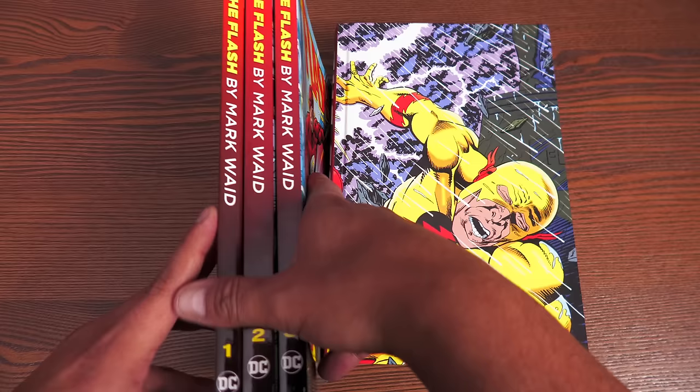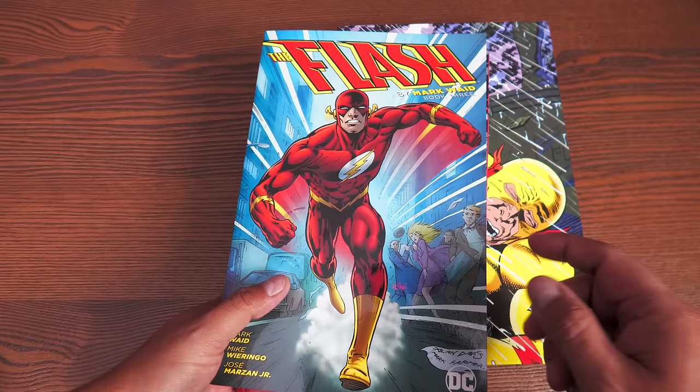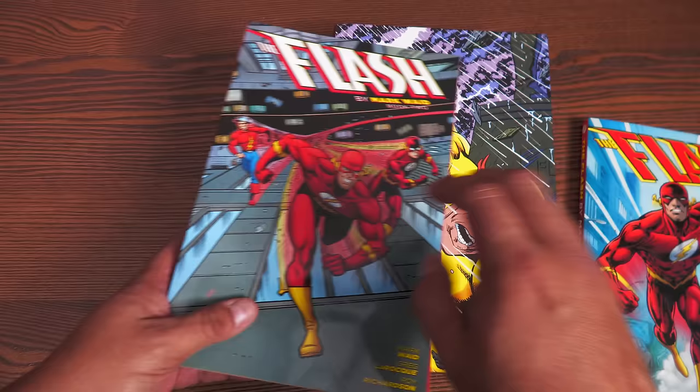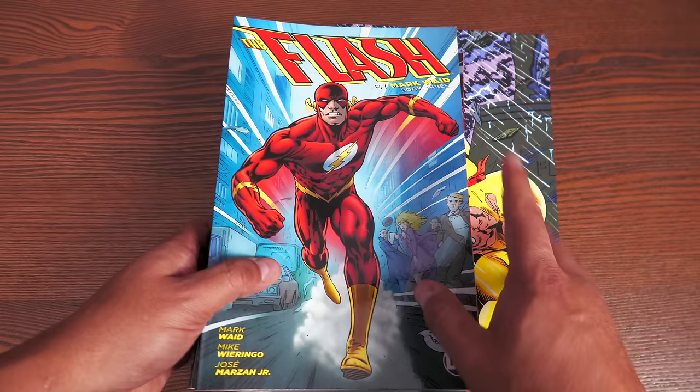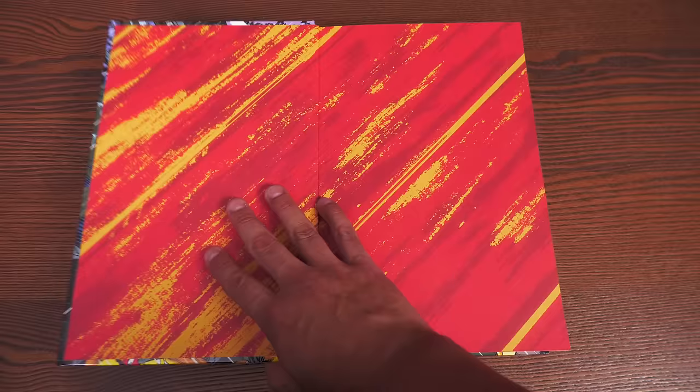Before we crack this open, I did want to point out that the stories in here have been available in these thick trade paperbacks that DC started putting out in 2016. This third trade paperback goes a little bit further than the omnibus. I actually appreciate the mapping of the Return of Barry Allen in the omnibus more than I did the trade paperbacks. Some of these are out of print now and hard to find, so you might just be better off getting the omnibus.